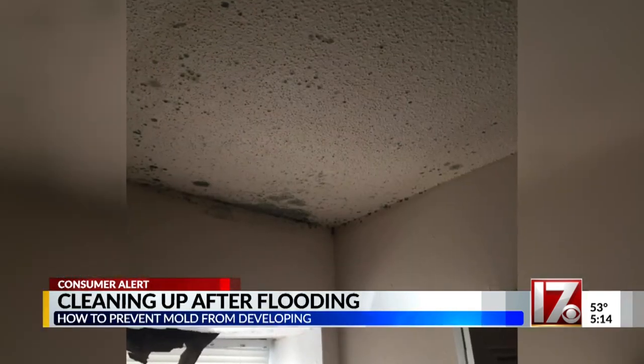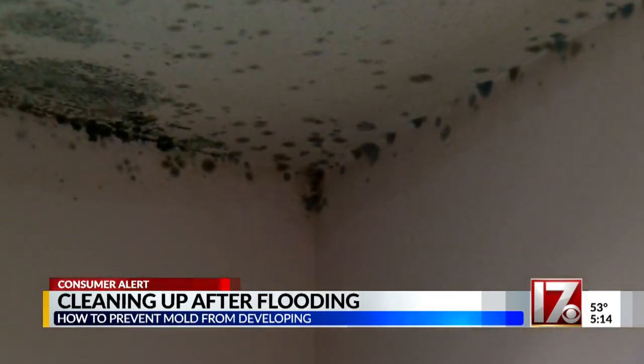Before mold becomes obvious outside of the walls, it will breed behind them. You won't see it, but you might start noticing a very musty odor in your house.